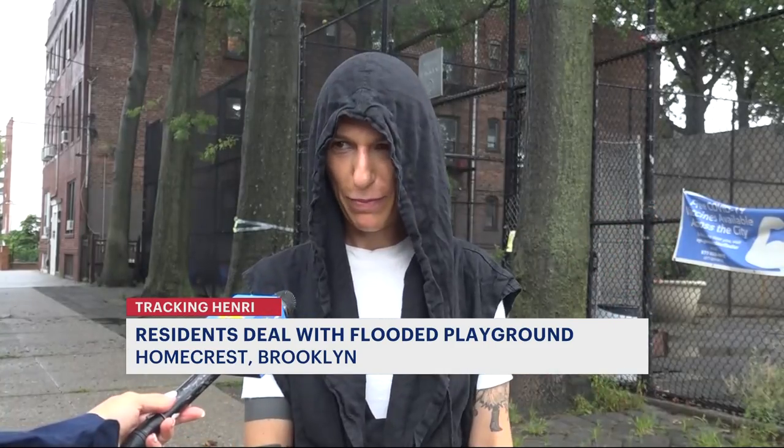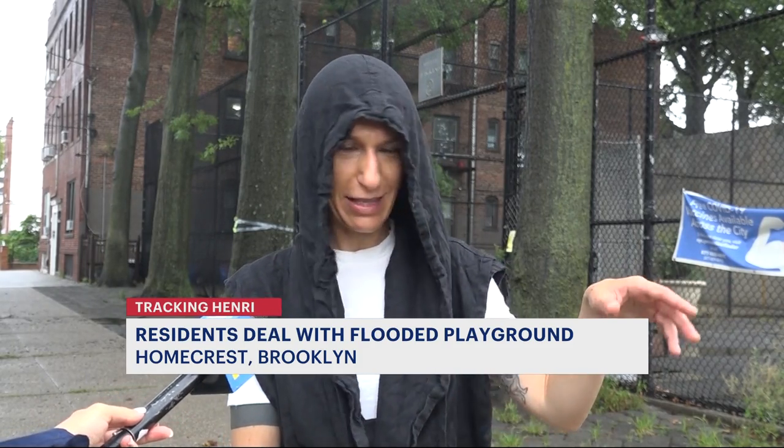I've been living here for the past seven years. It always floods when it's even a little bit of rain, and it takes a very long time to drain. You have mosquitoes, and it's constantly just, like, yucky.